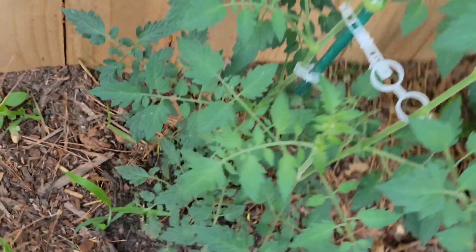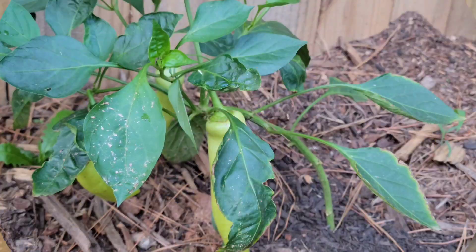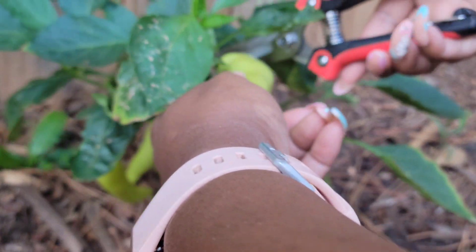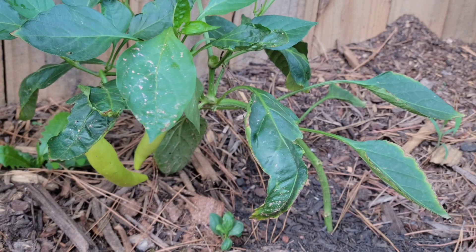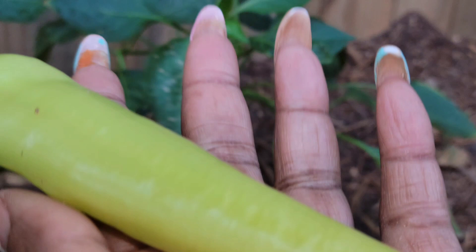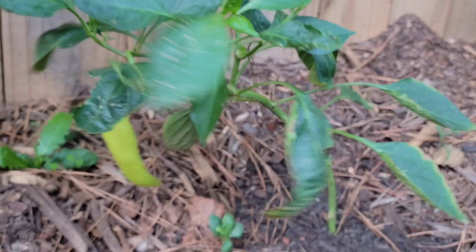Got some tomatoes over here, but this is what I'm coming for. Let's see how big this is. I'm not going to let this other one get that big. We'll let that one stay on there.